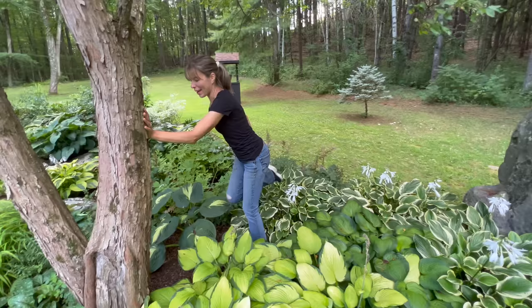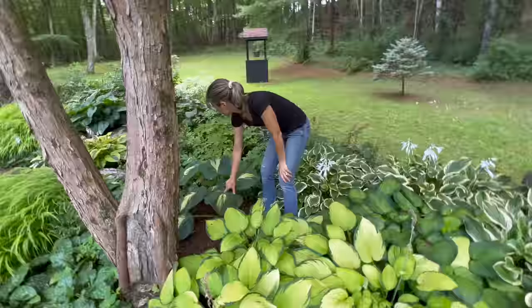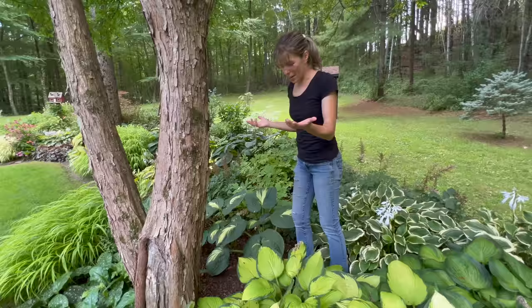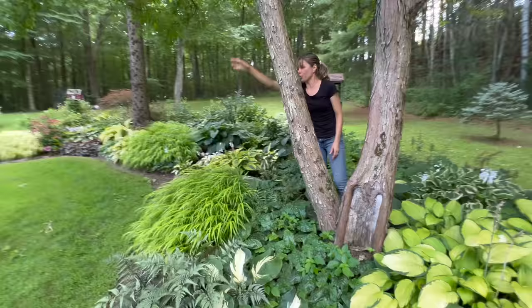Way back here I think this is Great Expectations. I have great expectations of this getting huge, and it's three years now where it's not huge. This year is a little dry so I don't expect it to be super vigorous, but maybe the fourth year will be its year.